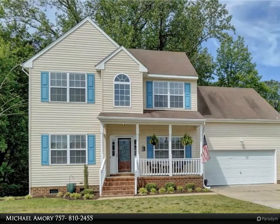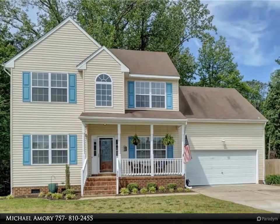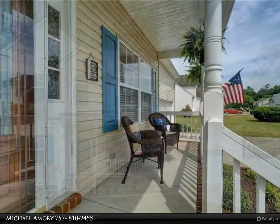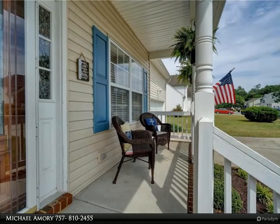This Berkshire Hathaway Home Services Town Realty property video is presented by Michael Emery. It's a great time to be in Suffolk, and we have a great opportunity for you to call it home.